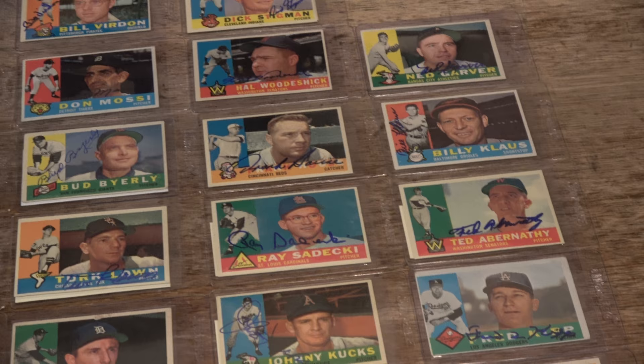Nice looking cards - 1960 Topps Baseball Card Collection, signed. We'd just like to ask you to give us a thumbs up, subscribe to our channel. Keep collecting. God bless.